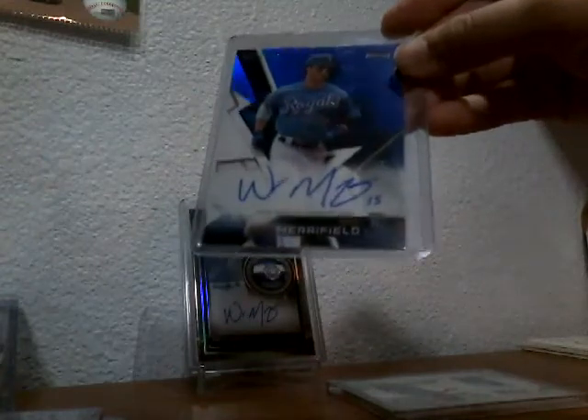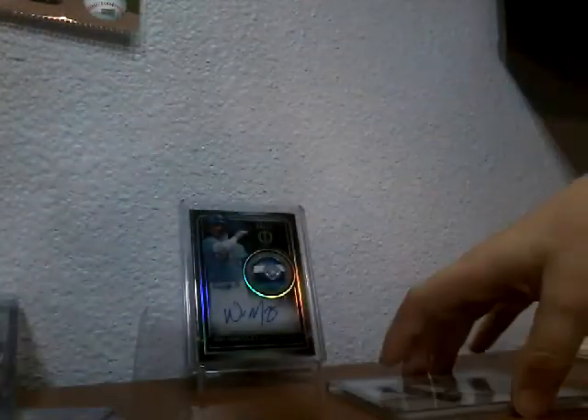Out of the Topps Finest break, a Whitmer, numbered 1 of 150, the first card made, blue. I like that card a lot.